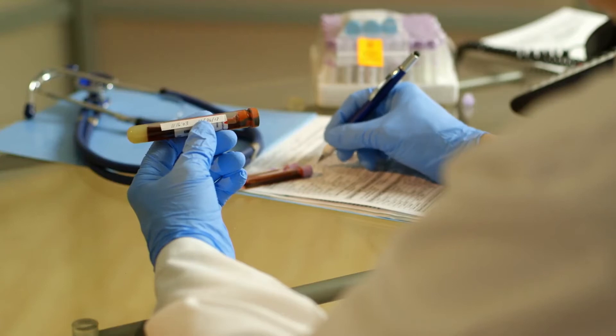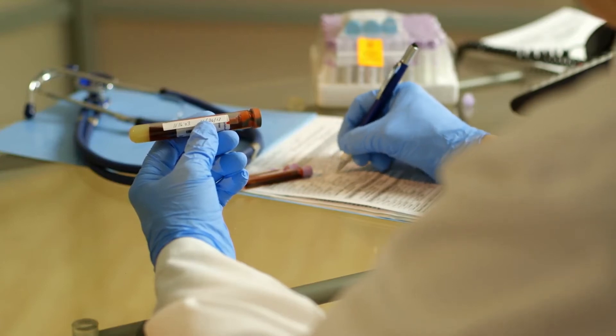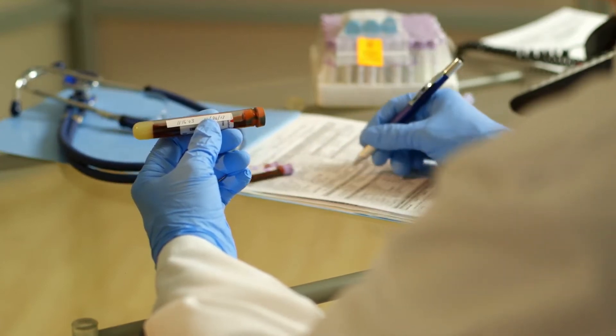So what is HbA1c? On a routine visit to your doctor, you may have undergone a test called HbA1c. It is also known as A1c, Hemoglobin A1c, Glycated Hemoglobin, or Glycosylated Hemoglobin. It is a blood test usually done at a lab and is one of the tests used for screening of diabetes.